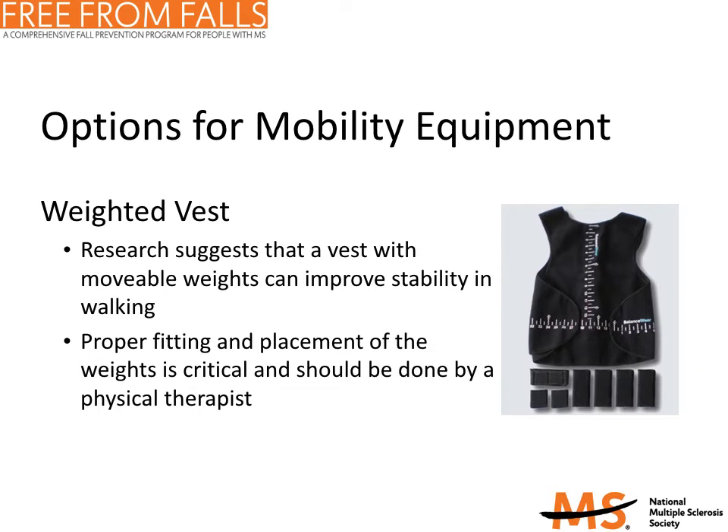Another option for mobility equipment is a weighted vest. Recent studies have shown that wearing a strategically weighted vest might improve stability in walking and may improve gait and mobility in people with MS. These findings suggest the vest can help some people achieve better balance, leading to greater stability in walking. Proper fitting and placement of the weights in the vest is critical and should be done by a physical therapist. The weighted vest does not help individuals with significant leg spasticity, very weak hips, or foot drop.